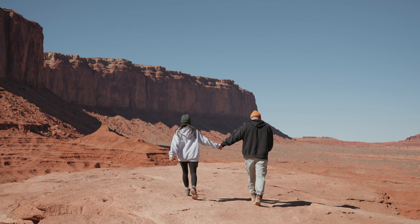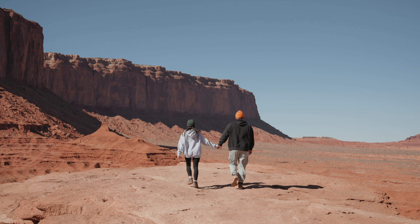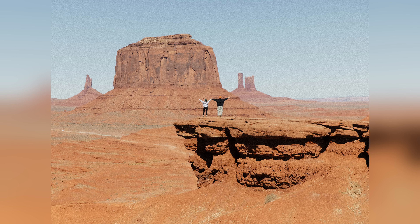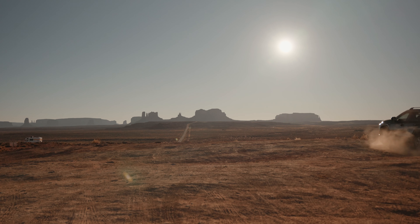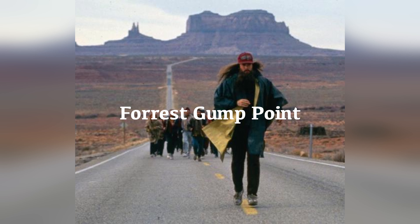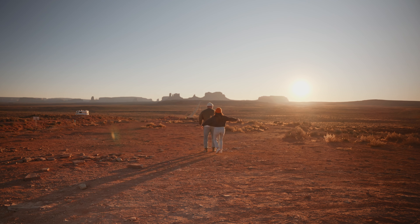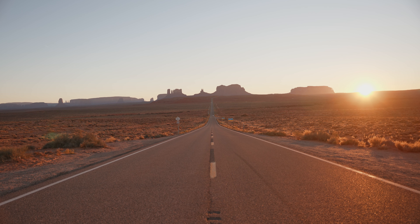Our fourth stop is John Ford's Point. This was another stop along the scenic loop and it was iconic. This is one of the most popular stops in Monument Valley and it's named after John Ford, the legendary movie director who filmed many of his western films inside Monument Valley. John Ford's Point offers a breathtaking view of the stunning rock formations and desert landscape that he helped popularize through his films.